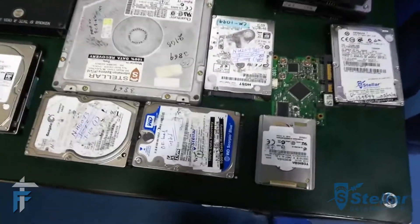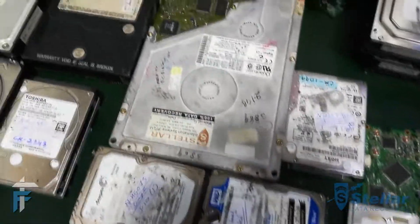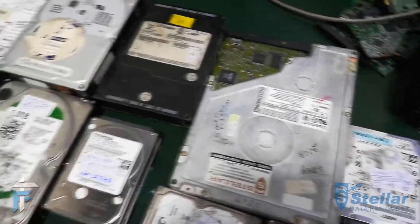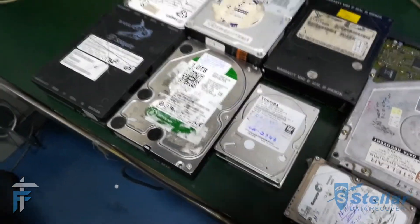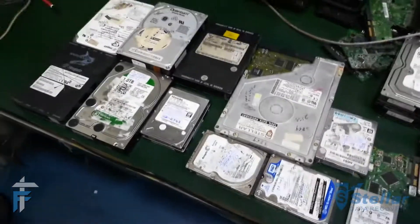This is how the whole process of data recovery happens through physically damaged hard drives or any other devices. I hope you enjoyed this video. If you liked it, please hit the like button and subscribe to our channel. This is Karan signing off from technofault.com. Thank you.